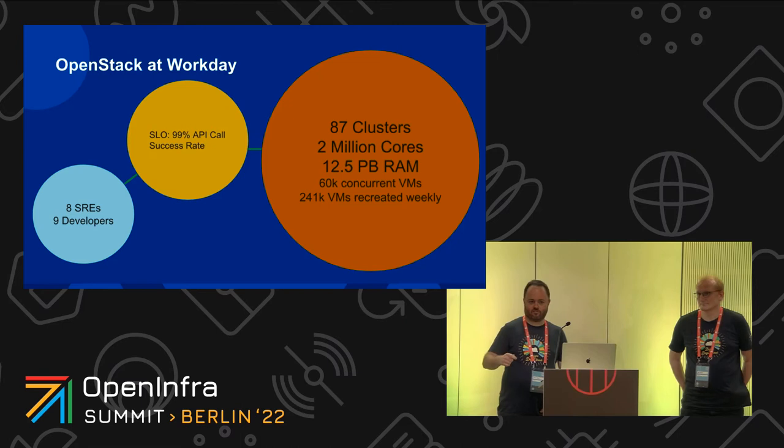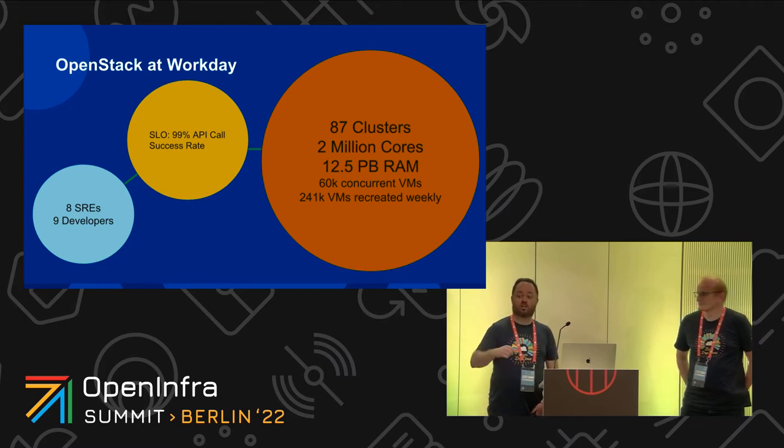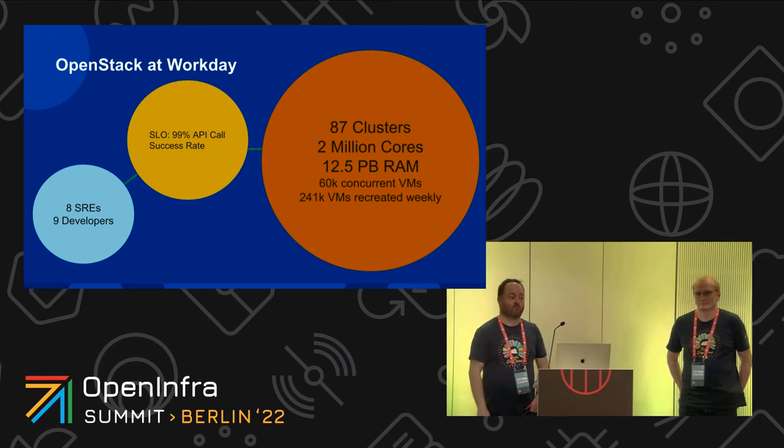The number of clusters has a few interesting knock-on effects. Because of the number of clusters and so many data centers, we need to maintain multiple concurrent stable versions. If we release a version of our OpenStack, it may take a while before it gets rolled out completely to production, so if a security fix comes along we need to backport it into that stable version. We also have a 99% SLO target for our API calls in production, which makes for a challenging OpenStack environment.